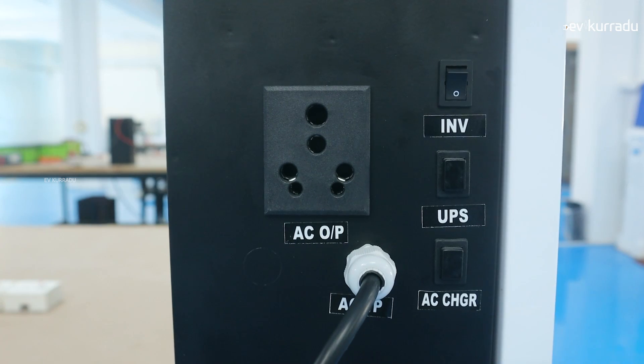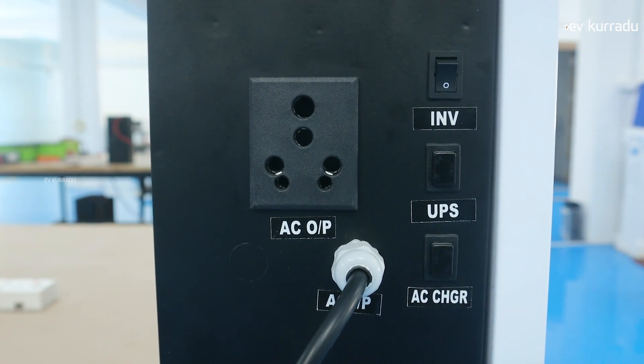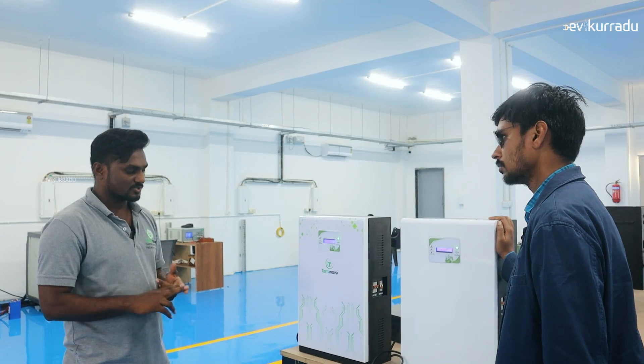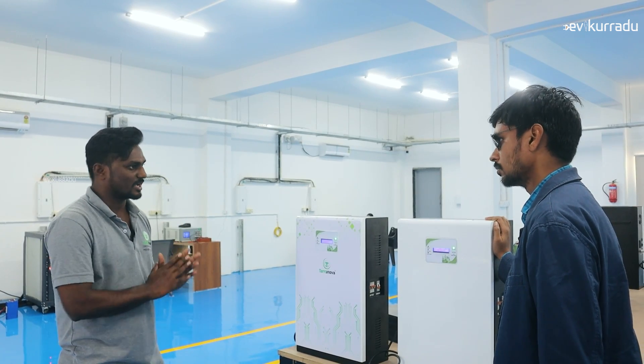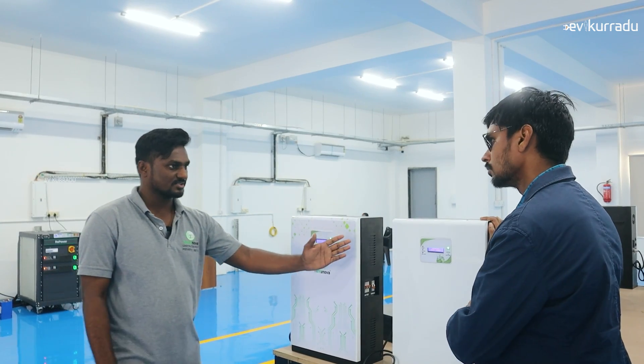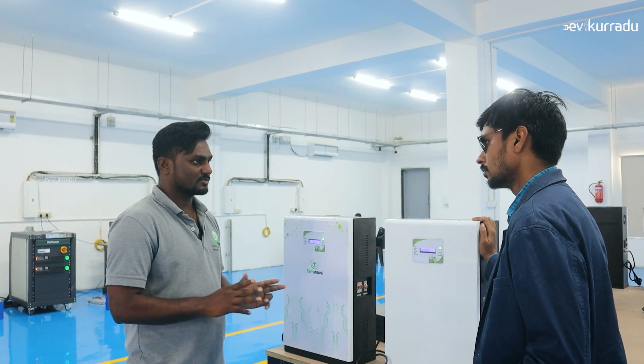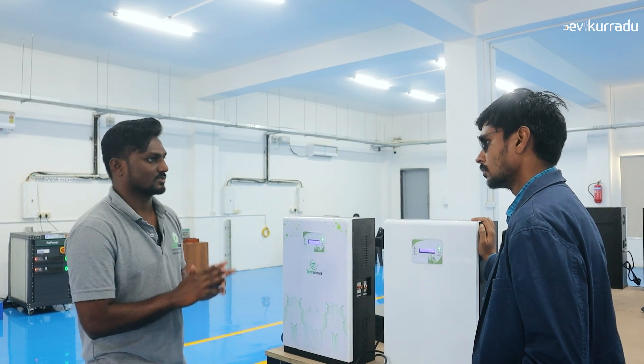The battery is 1.3kW and 1kW. The backup time is 6 to 7 hours for 1000VA — that supports 4 lights, 4 fans, 2 plug points, and 1 system or TV. For 800VA it is 5 to 6 hours, supporting 4 lights, 3 fans, 2 plug points, and 1 system.